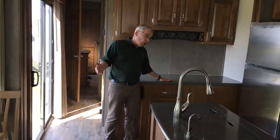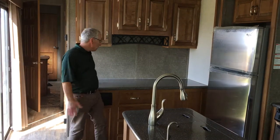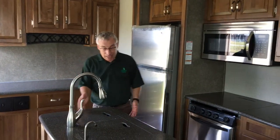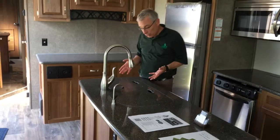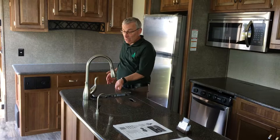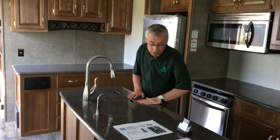Look at this kitchen — solid surface countertops, lots of counter space, really big island. And the best sink in the industry. It's got a small bowl for when you're prepping supper, and the skillet fits flush so this becomes your countertop.